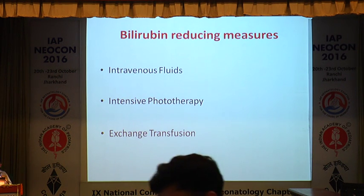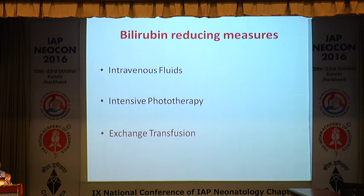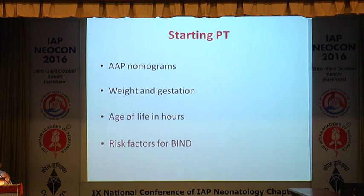For bilirubin-reducing interventions: intravenous fluids are a basic modality especially in a dehydrated baby, along with intensive phototherapy and exchange. For phototherapy, look at hour-specific bilirubin norms from the American Academy of Pediatrics. Weight and gestation are good guidelines; follow premature baby guidelines if applicable. Look at age of life in hours — not days — and assess risk factors for bilirubin-induced neurological dysfunction.